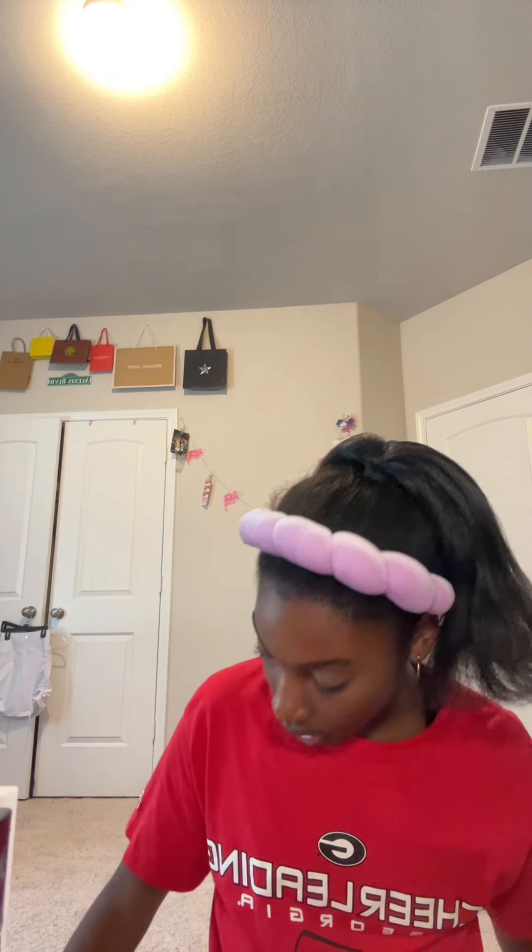Now I'm gonna curl my lash. Then for my lips I'm just gonna do a lip oil from e.l.f. or something like that. I forgot to do my brows, but in the photo you're not really gonna see if my brows are down or not. Normally I do a brow gel just to keep them down, but I'll just brush them with this brow pencil so all the hair is going the same way. Normally I just do a brow gel for the whole day so they stay how I want them.